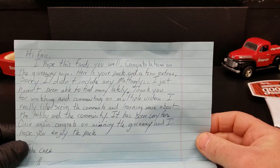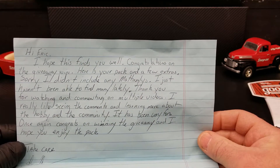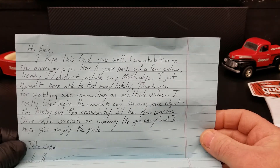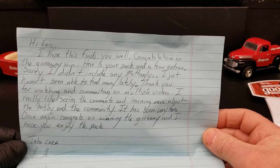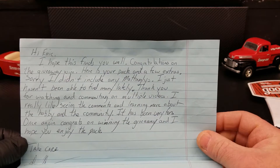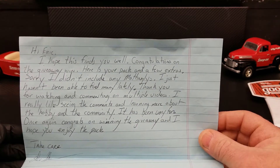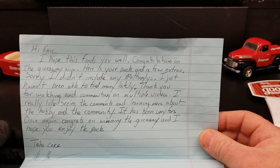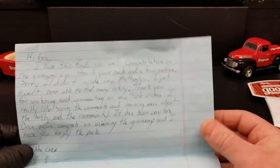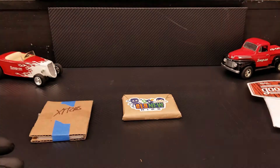The note reads: 'Hey Eric, hope this finds you well. Congratulations on the giveaway win — here is your pack and a few extras. Sorry I didn't include any Mattinglys, I just haven't been able to find many lately.' I can understand that — he's hard to come by. 'Thank you for watching and commenting on multiple videos. I really like seeing the comments and learning more about the hobby and community. Once again, congrats on winning — hope you enjoy the pack.' I'm sure I will, Lance — thank you very much.